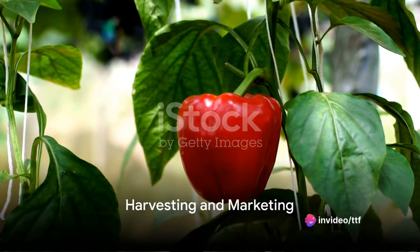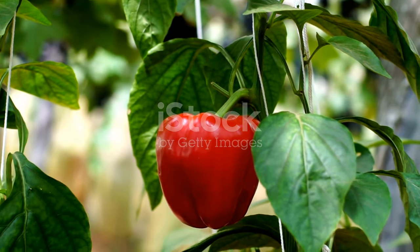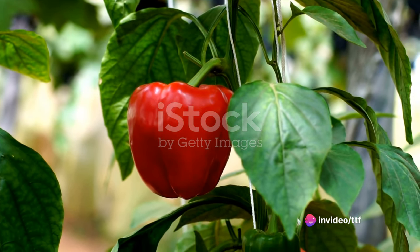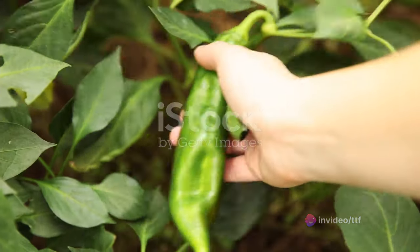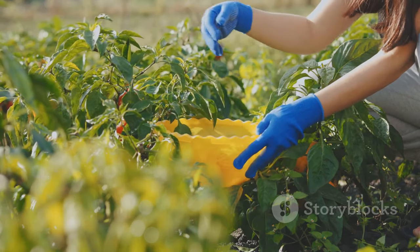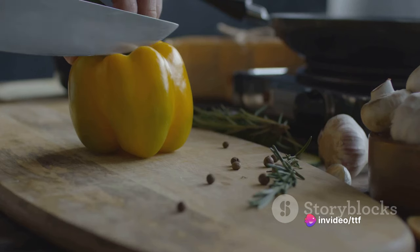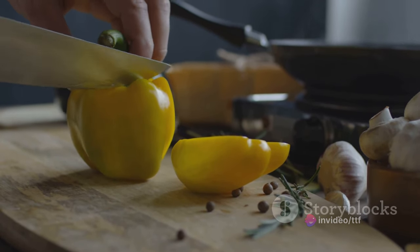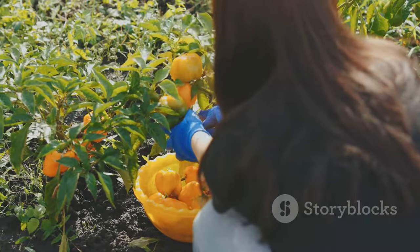Harvesting is a crucial phase in the farming process, marking the end of one journey and the beginning of another. It's the moment when the sun-kissed bell peppers, heavy with ripeness, are ready to be picked. The ripe peppers must be selected with a discerning eye, ensuring they have reached the perfect color, size, and firmness. The picking process demands careful attention to avoid damaging the fruits — a gentle hand cradling the pepper, cutting the stem with a sharp knife, all the while ensuring the fruit remains unblemished.